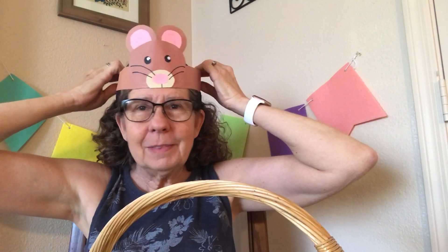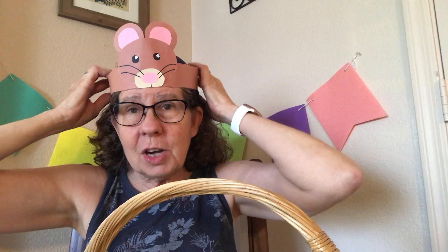The first craft I have is a mouse hat that I made out of construction paper. If you have some construction paper at home, you can make yourself a mouse craft too. If you'd like to have a pattern for that, just have the adult in your family leave a message here on our Facebook page and I'll send you the pattern for the mouse hat. Or you can just make it yourself.